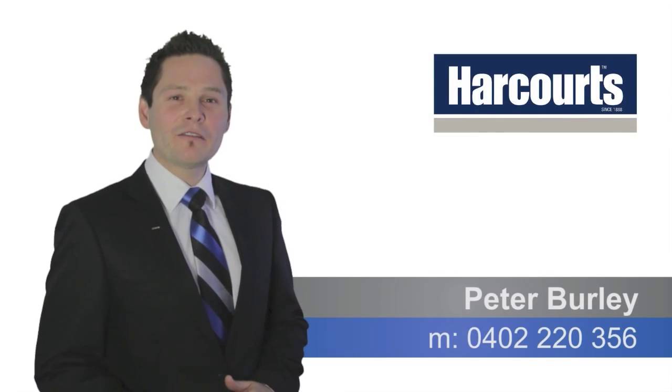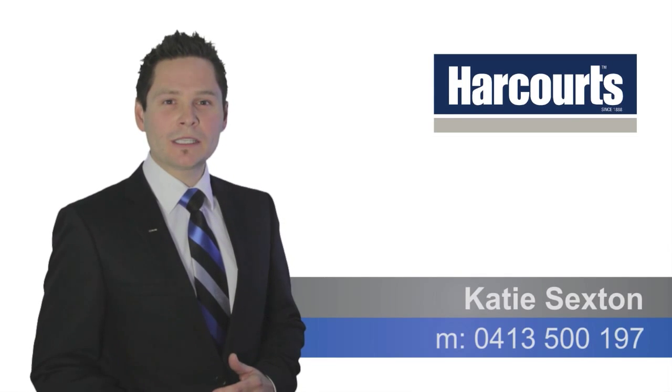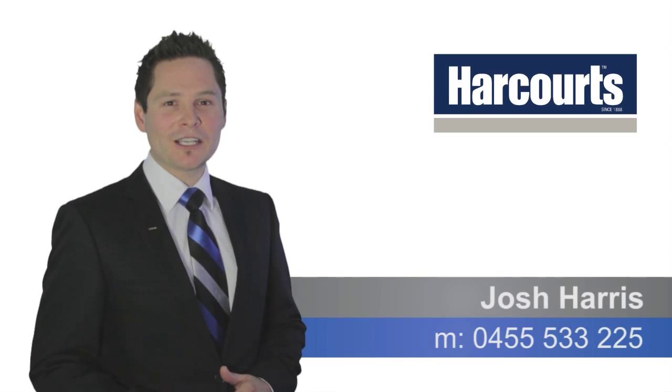Hi, thanks for watching the video. If you've got any questions regarding the property, please don't hesitate to call any of our Team Burley members any time. Thanks very much and have a great day.